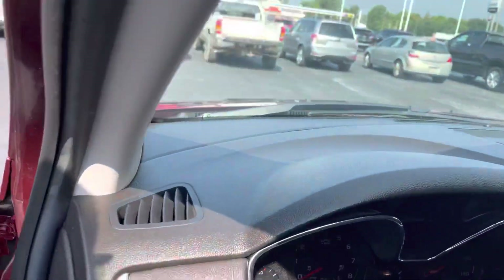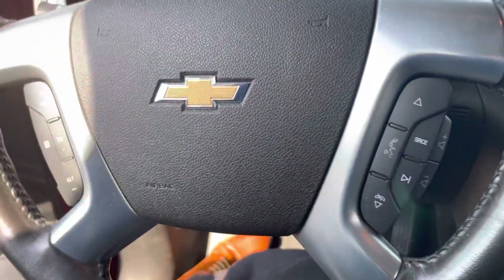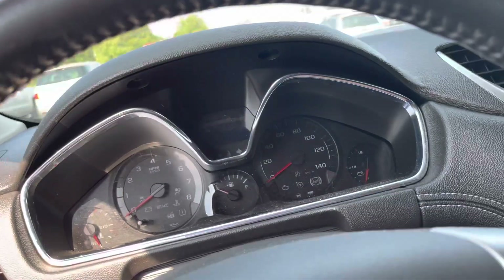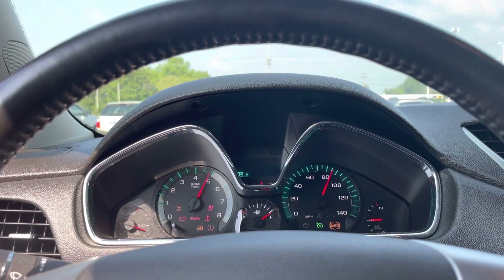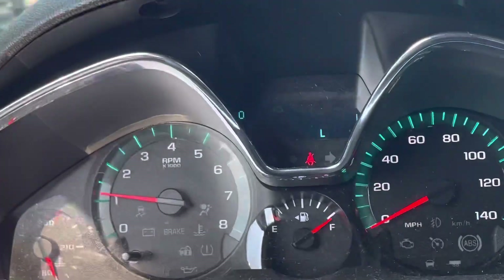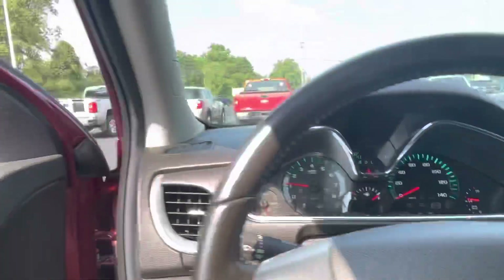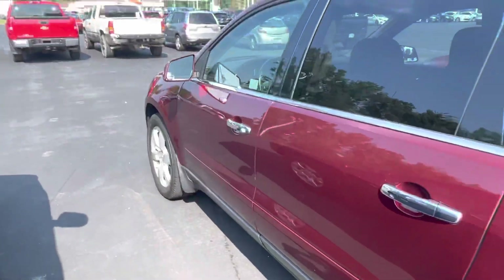Let me see if I can find out how many miles are on it. It does have remote start. 44,000 miles on the vehicle. But there you have it — if there's anything else I can do for you, please let me know. And I look forward to hearing from you.